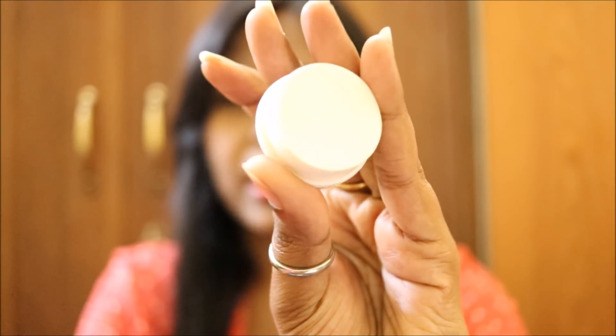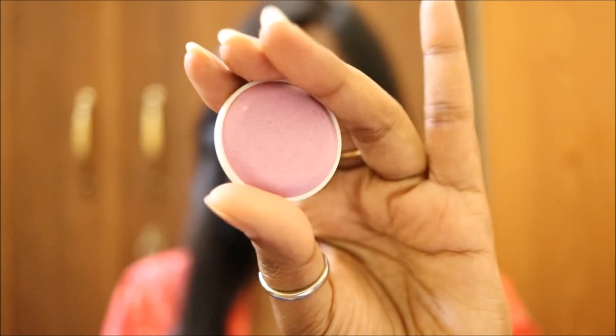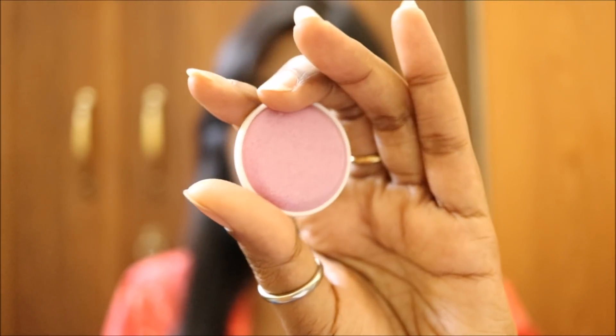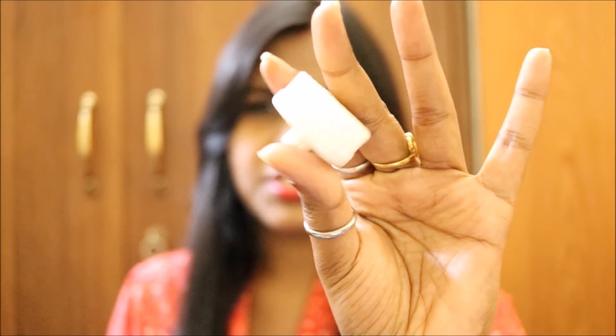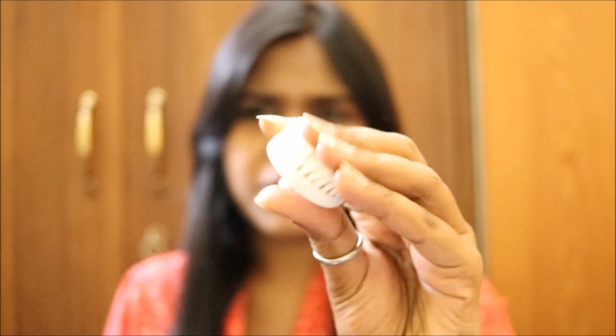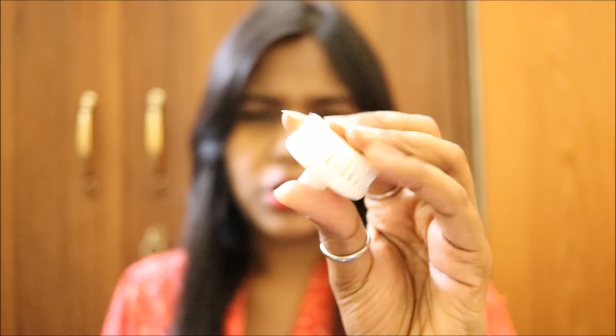The next connector is for massaging — I really love this one because I love massaging my face. The more you massage, the more glow you get. The next connector is the scrubber — you can just scrub your face with it. The fourth connector is a sponge. And the last connector is a brush with quite soft bristles, good for cleaning your face. You can apply makeup cleanser at the end of the day and massage your face with this brush so all the dirt comes out.